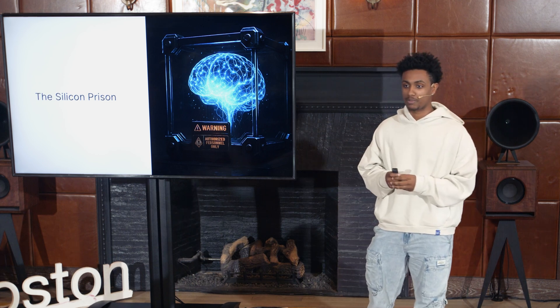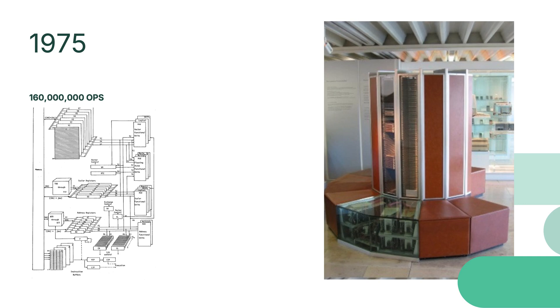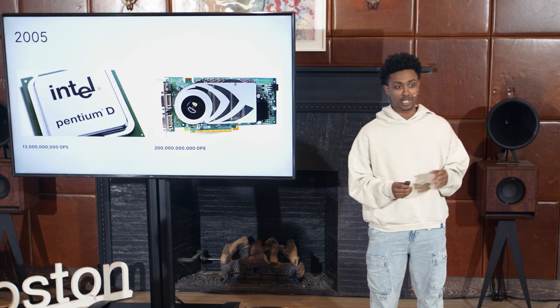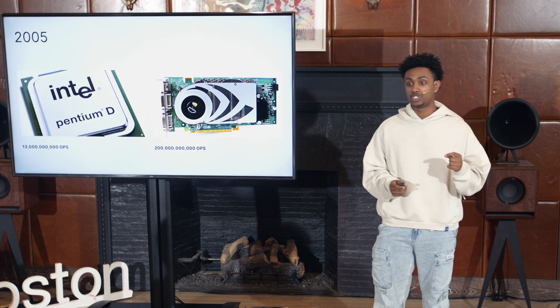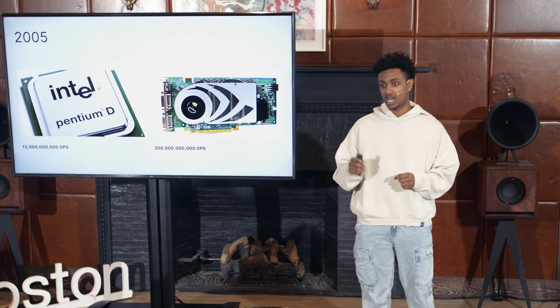Let's go back in time and figure out how we got here. In 1975, the Cray-1 — one of the greatest supercomputers of all time — delivered 160 million operations per second and had a built-in couch. By the mid-2000s, Intel's Pentium D delivered 13 billion operations per second, and at the same time GPUs like Nvidia's 7800 GTX hit around 200 billion operations per second.